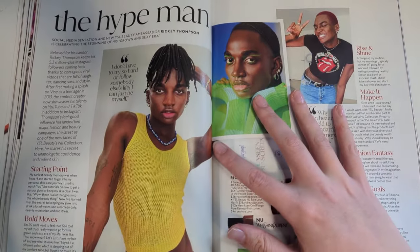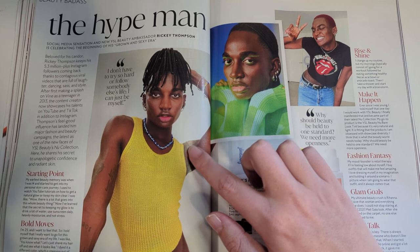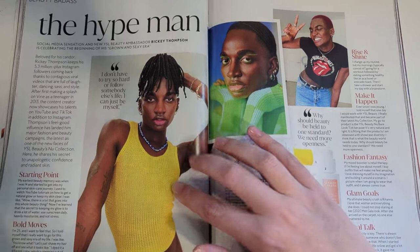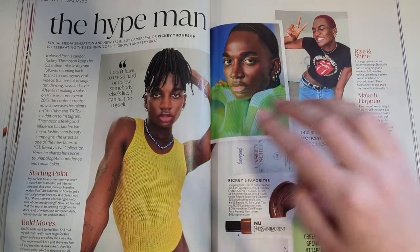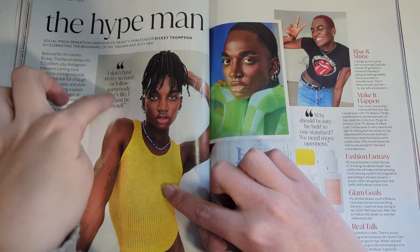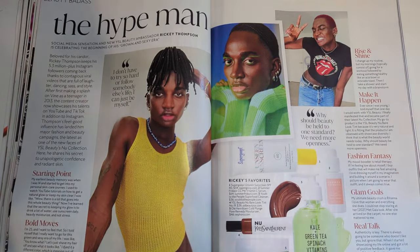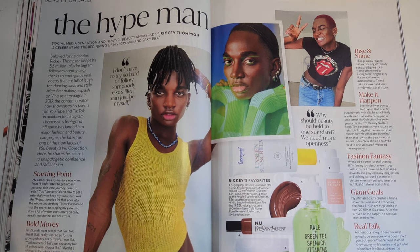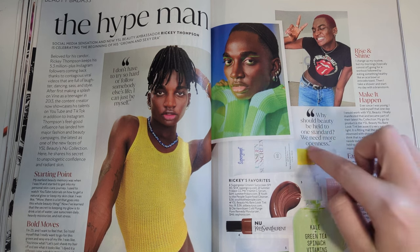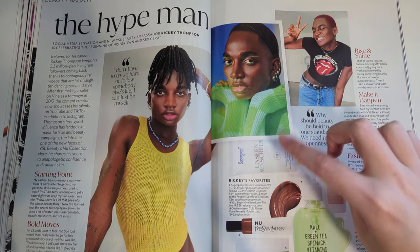The hype man. Social media sensation and new YSL Beauty ambassador Rickey Thompson is celebrating the beginning of his grown and sexy era. I don't have to try so hard or follow somebody else's life if I can just be myself. Why should beauty be held to one standard? We need more openness. His recommendation is the Supergoop sunscreen - it's incredible, too expensive. There are a few dupes of this that are good now.